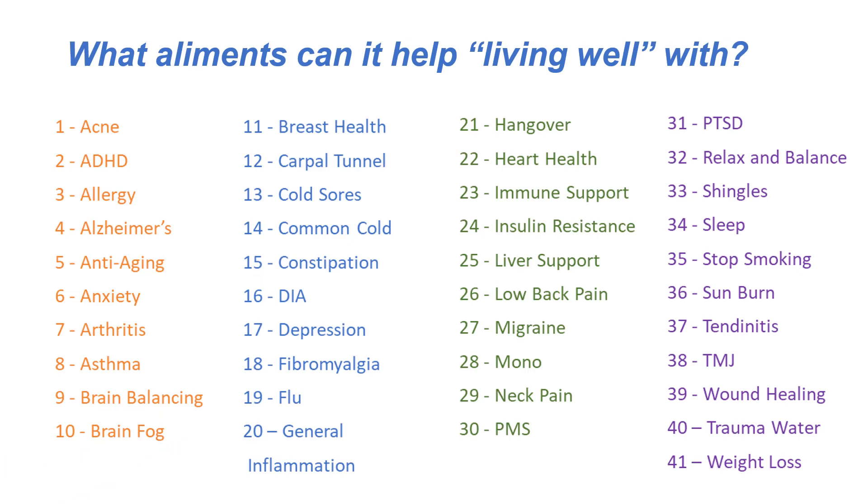So what ailments can it help living well with? At Arizona Health, we do not diagnose, treat, or cure anything. What the FDA does allow you to do with these general wellness devices, if you have data to support it, is you can say it helps living well with that condition. For example, if you have back pain and you self-report from a 1 to 10 as an 8, go through therapy and leave as a 3 — he didn't cure your back pain, but you're living well with it because you're at a 3 now instead of an 8 or higher.